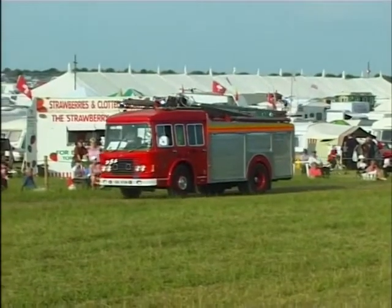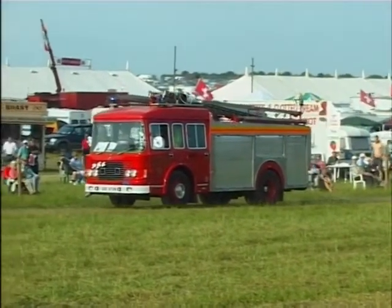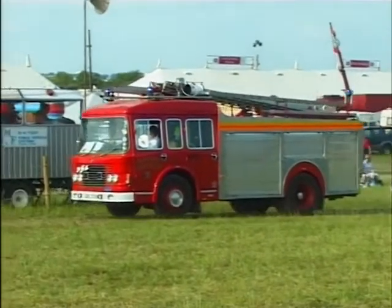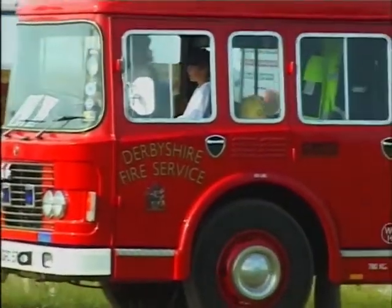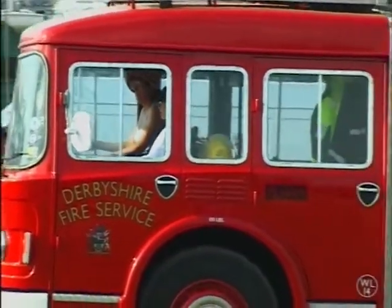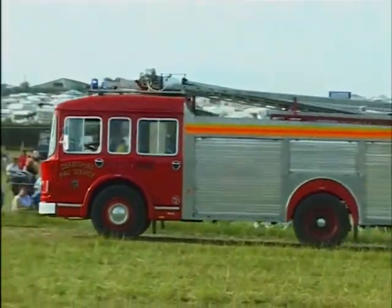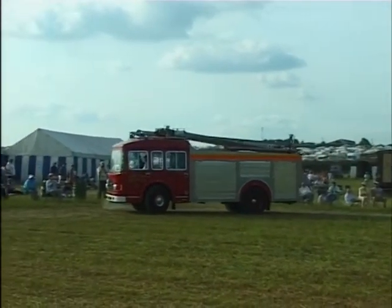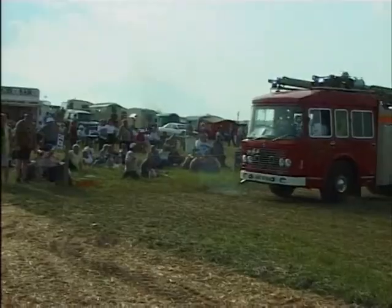Hello, 1974, and we're back to ERF — and this is the fire appliance, a water tender, very delicately being maneuvered around the arena. These vehicles are well-mannered; you don't need muscles to drive one. This is an example as supplied to Derbyshire Fire Department — a water tender together with an escape ladder on top, owned by the Thorp family from Gainsborough in Lincolnshire. These fire appliances are rallied and preserved in full working condition.